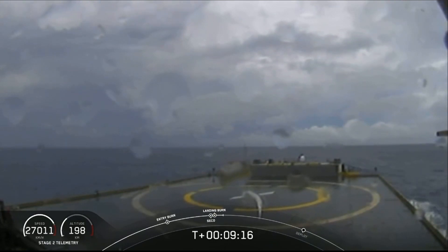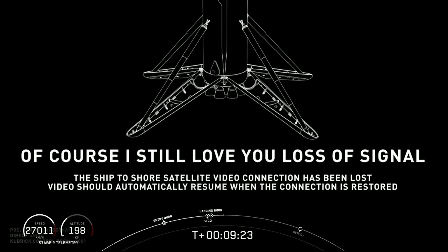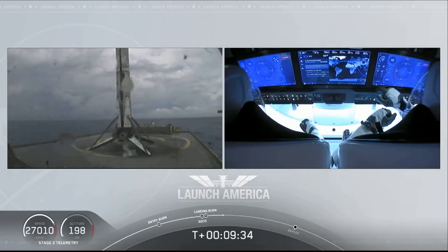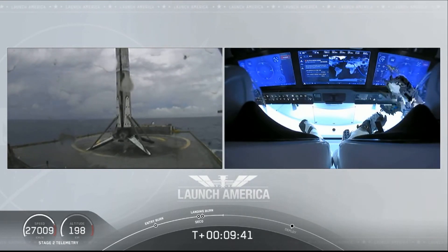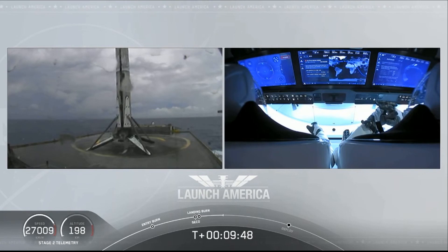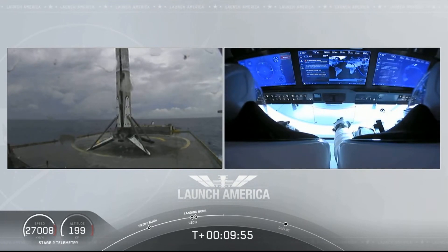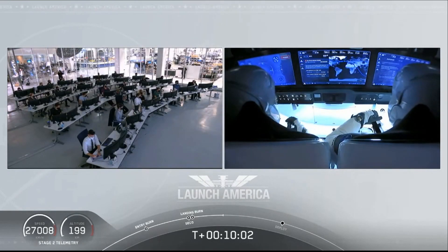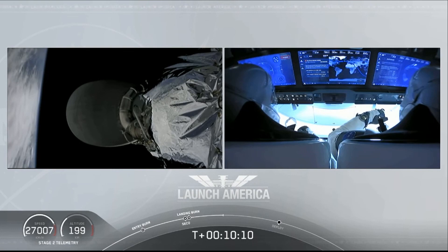What you're seeing on screen is a live view of our drone ship where the first stage will be coming down. First stage has successfully landed! Falcon 9 has landed — this is the first Falcon 9 to carry humans to orbit, so very exciting for us. Bob and Doug are still making their way to their targeted orbit. We did hear again that callout — good orbital insertion — so Falcon 9 and Dragon are right now exactly where they're supposed to be.